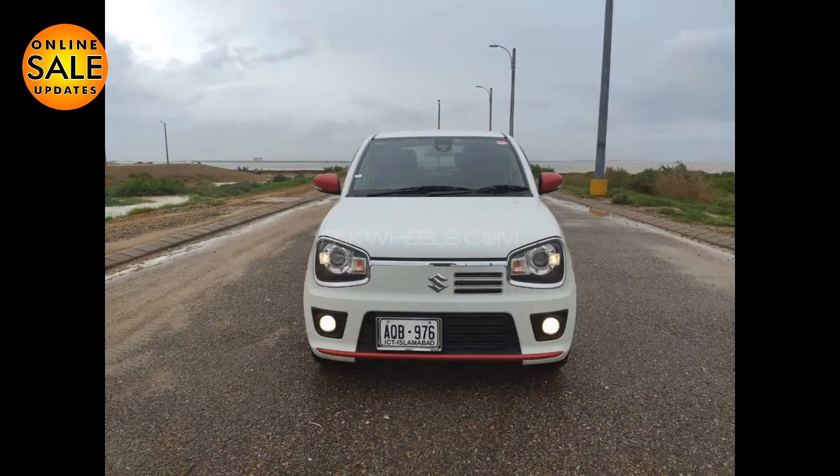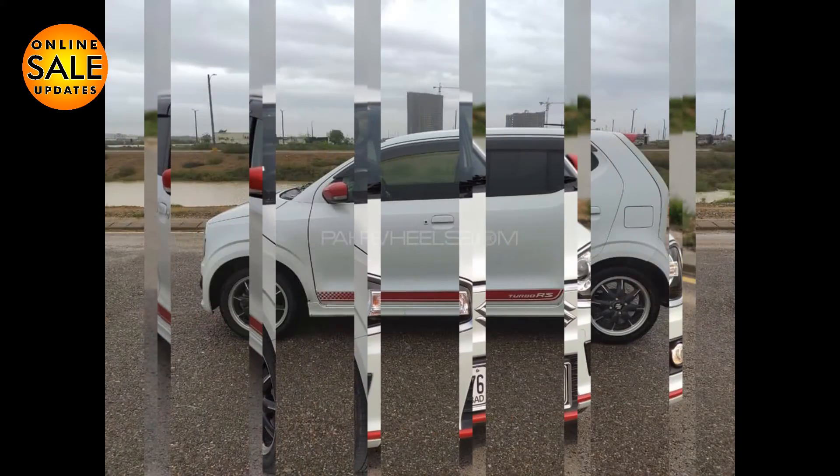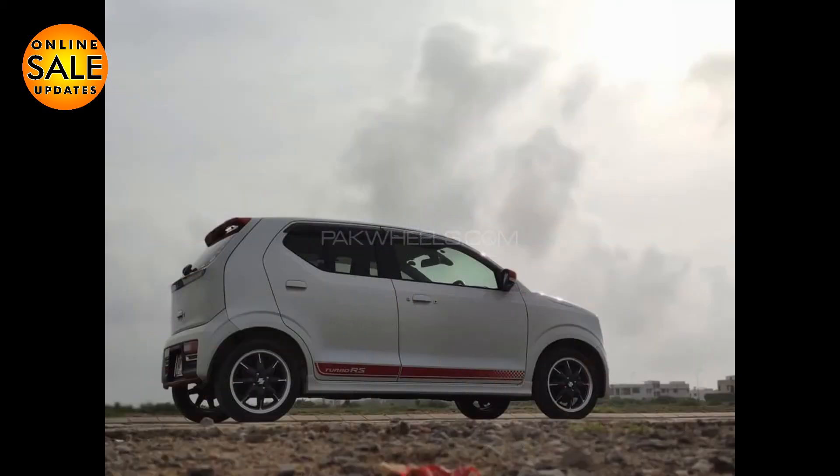If you want to know the details of this car and you like it, you can contact the owner via the description. The price of this car is 23,000,000.